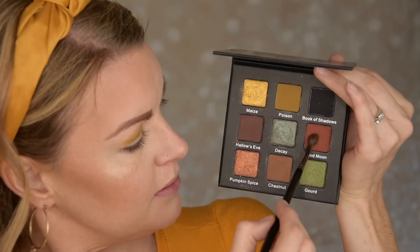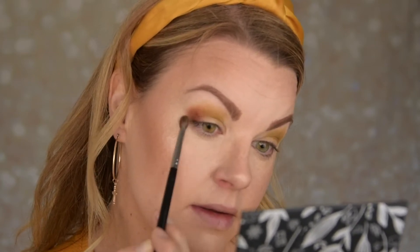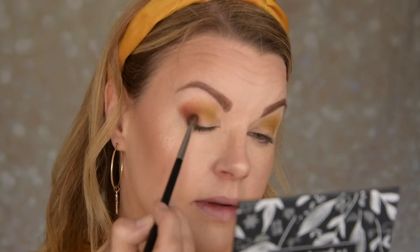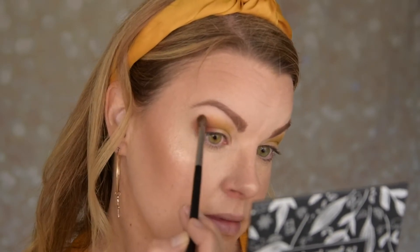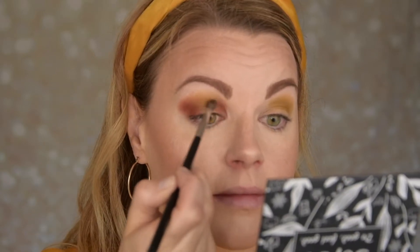I'm just placing poison here and blending it out. Now I'm taking blood moon and placing it in the outer portion and inner portion of my crease. I'm blending these together — they blend really nicely.